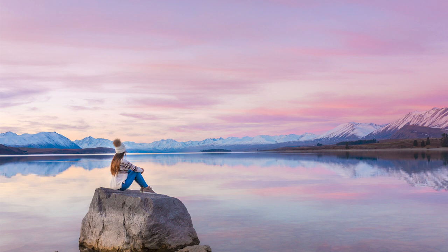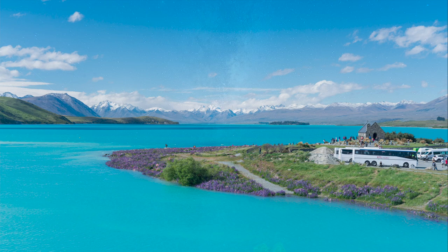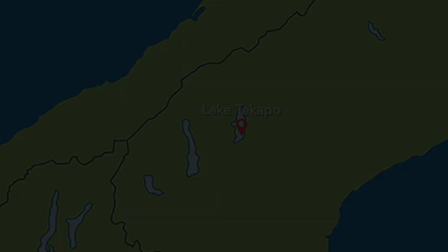Tekapo is one of my favourite spots. There's the Church of the Good Shepherd here as well, which is really famous — there's always people at this spot. And it's a great location for astrophotography too. Capturing the Milky Way above the church with the lake in the background is a really beautiful photo that you can get there.